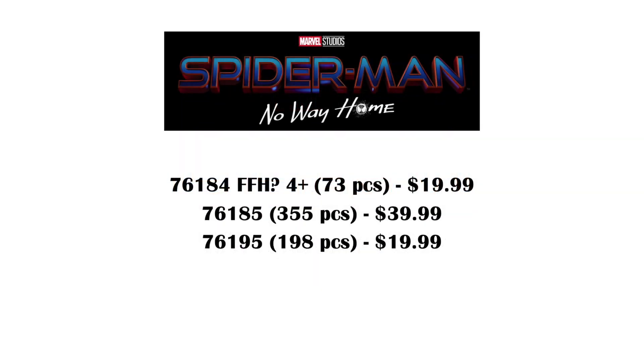We don't have any information other than piece counts and prices, but we've got set number 76184, 73 pieces, 4 plus, $19.99; 76185, 355 pieces, $39.99; and 76195, 198 pieces, $19.99.